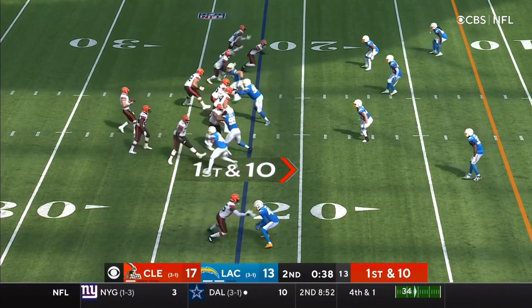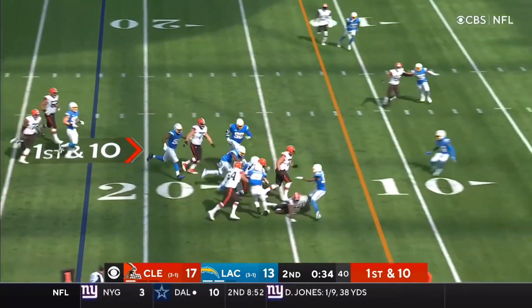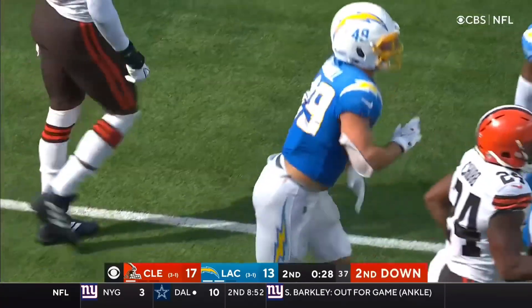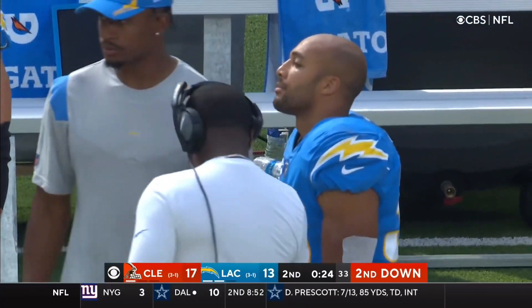Cleveland, one timeout. Past the block and Bosa, they dump it off to Chubb and he takes it inside the fifteen. Play was broken up by Kazeer White, the linebacker. He's close to a first down, Tranquil had a hand on him, down to the twelve.